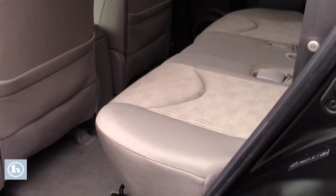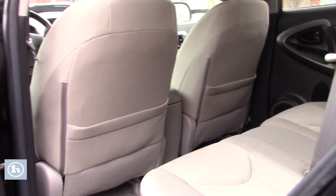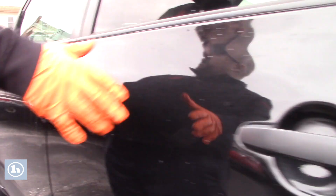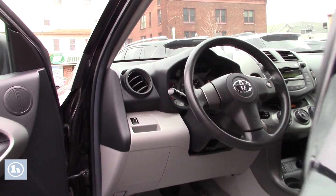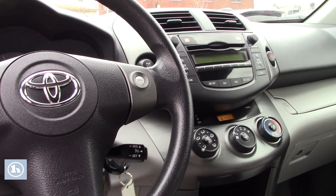This RAV4 has a grey cloth interior, not showing a lot of wear and tear for the age and mileage. Still good clean, comfortable seating for your passengers in the back here. Up front you do have manual adjustable seating, power locks, power windows, power mirrors, and the standard AM, FM,